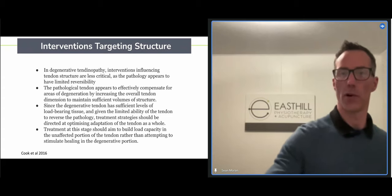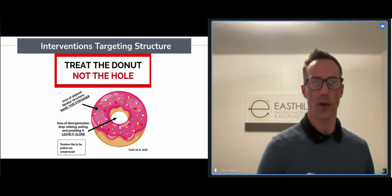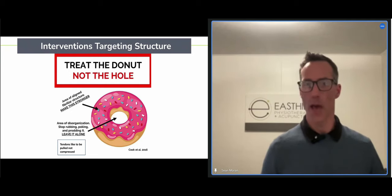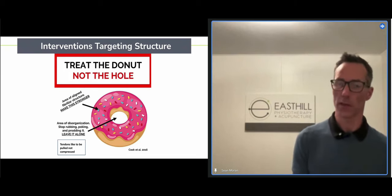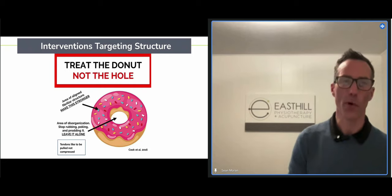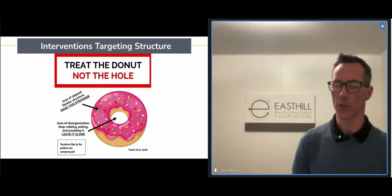The model I showed a client earlier this week is 'treat the donut.' Think of the tendinopathy as the hole in the center of the donut — the white part. We're actually trying to take the pink part of the tendon — the surrounding healthy tissue with tenocytes still responsive to load — and make it bigger and more robust. We want to leave the disrepair and degenerative part alone and not aggravate it, while loading the good portion in a really graded and safe way.